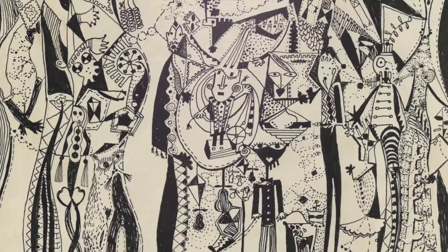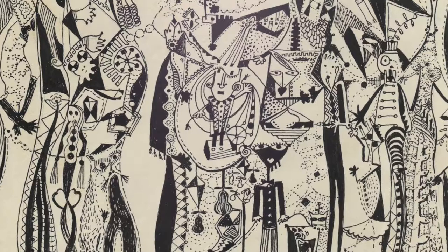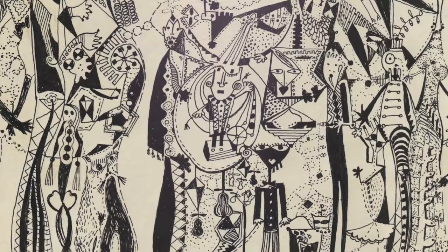Sutton's use of detailed stippling and exaggerated features offers a celebratory and fantastical mood to the work. The fluidity of her linework and biomorphic shapes create movement and urges the viewer to dig deeper into the abstraction of characters.